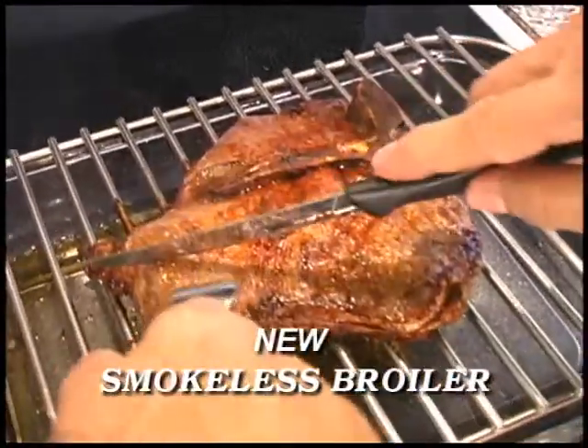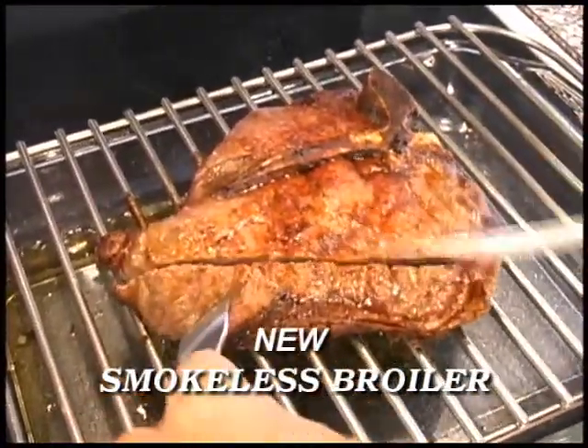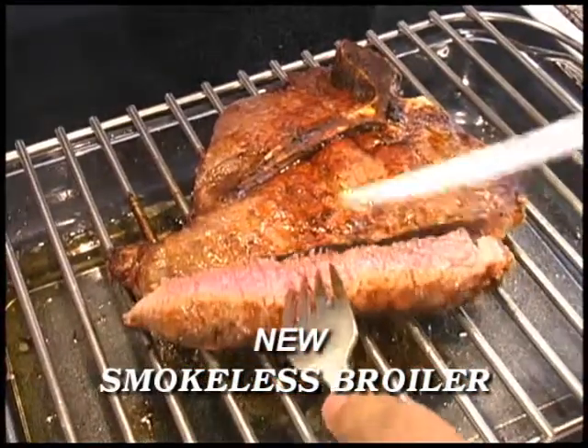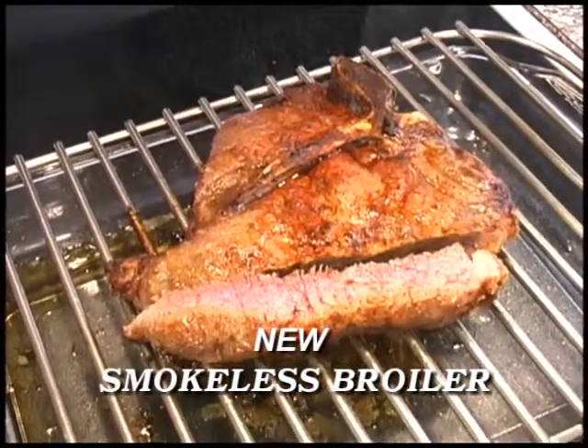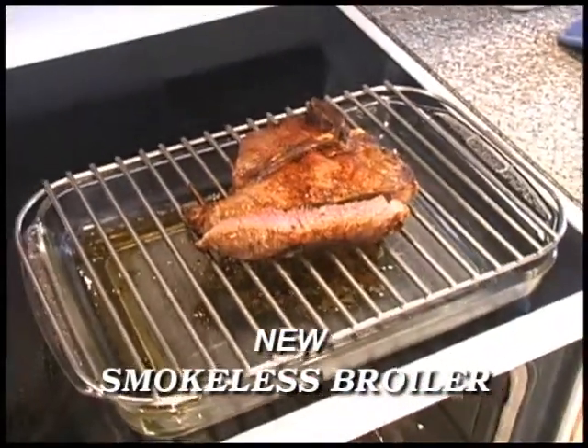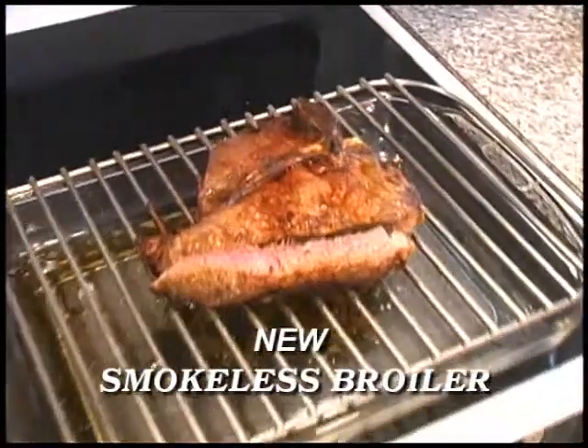As you can see, the bone is dark, indicating that the steak was cooked at the proper temperature, producing a steak that is crisp on the outside and juicy on the inside. And remember, no smoke or smell to spoil the experience of eating the perfect steak.